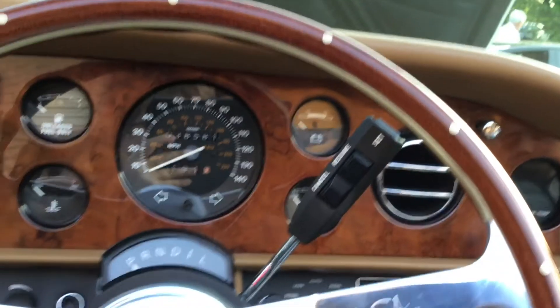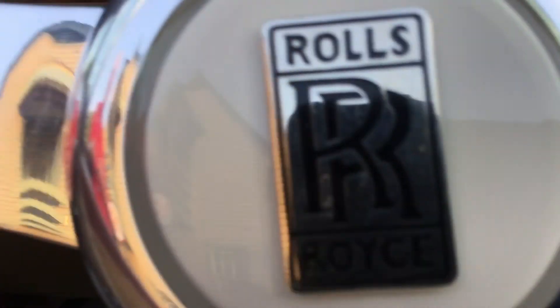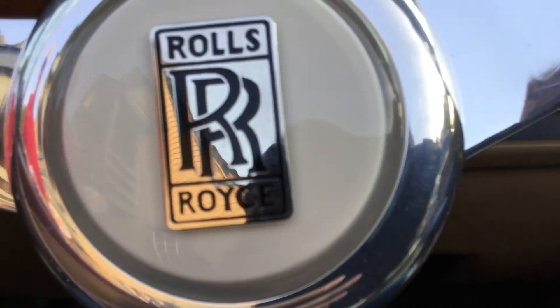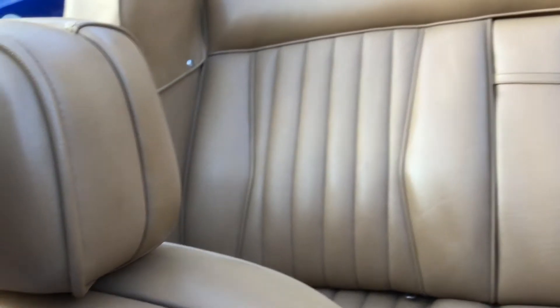This is a Rolls-Royce, so here is the Rolls-Royce logo on the steering wheel — the classic RR Rolls-Royce logo. And here are the back seats. We're almost done with the interior.